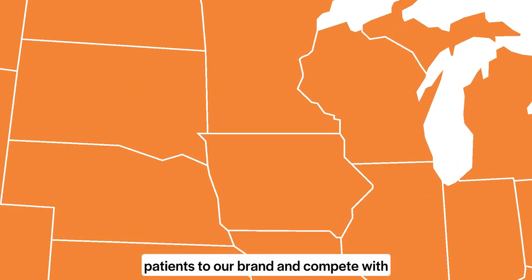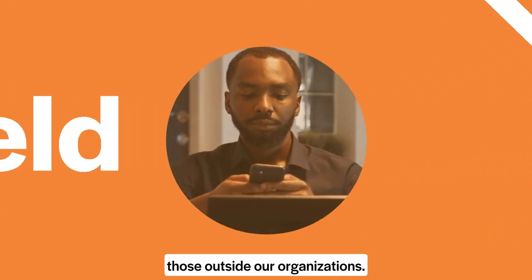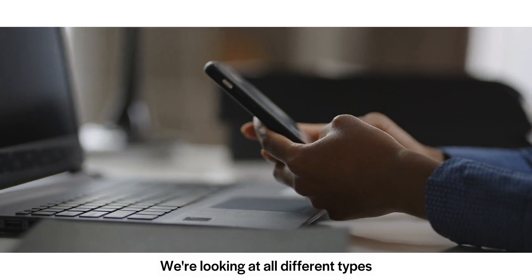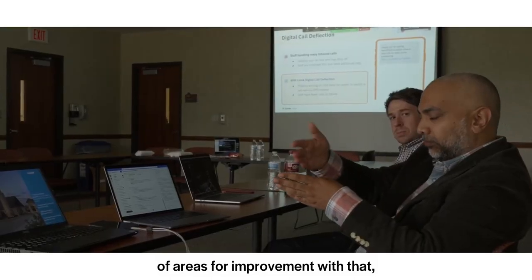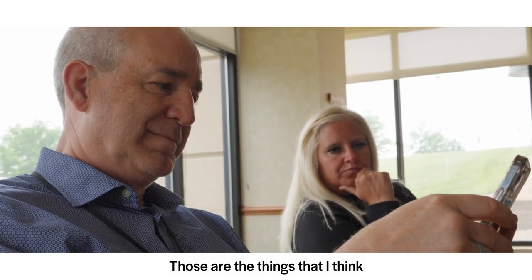We want to compete with those outside our organizations. We're looking at all different types of areas for improvement using Luma and Luma's technology on how to drive those patients to our brand.